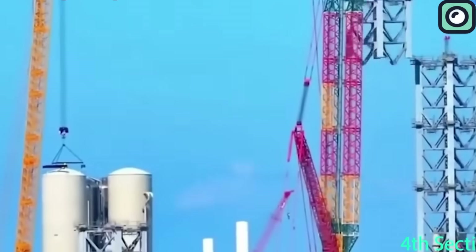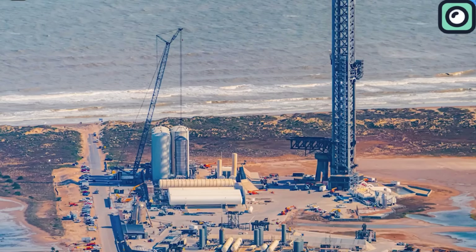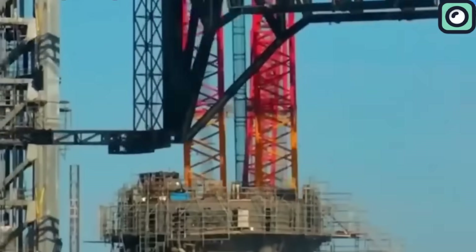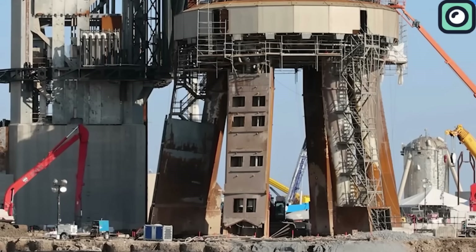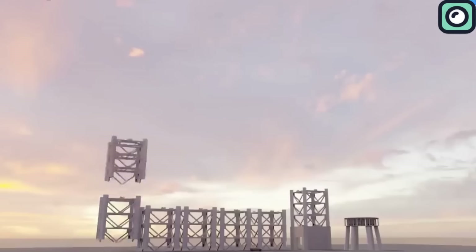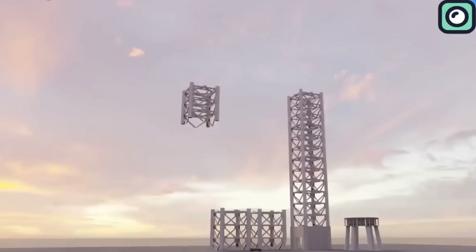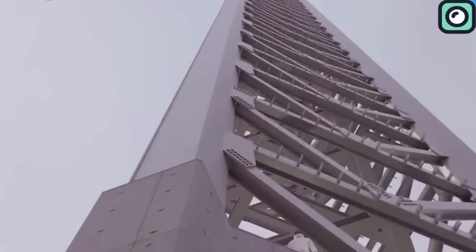Similar to the first, the second tower will consist of nine segments, standing 145 meters tall. SpaceX also dismantled suborbital Pad A, leading to speculation that this area might be the site for the new tower. The construction timeline remains uncertain, but if it starts in the first quarter of 2024, the tower could be operational by the end of 2024 or early 2025.